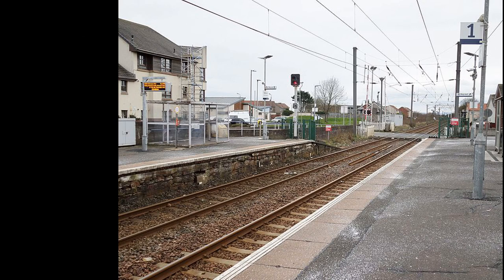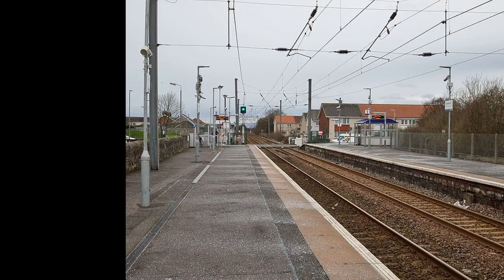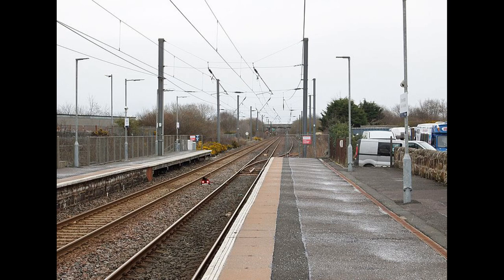Stevenston was opened in 1840 by the Ardrossan Railway. It lies on the line between Kilwinning, Ardrossan and Largs. It's double-track and electrified with two platforms. It carries about 110,000 passengers a year and there's a level crossing here.